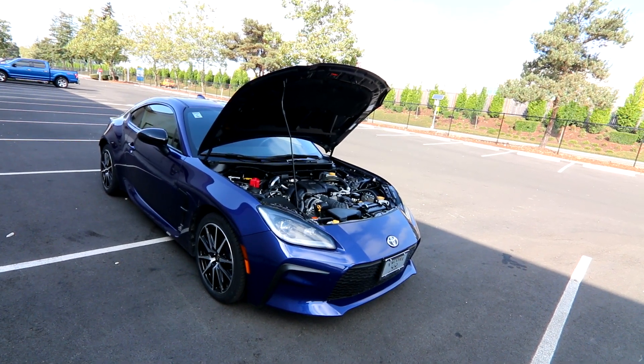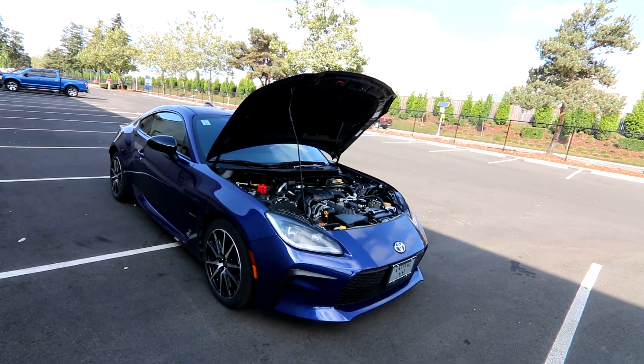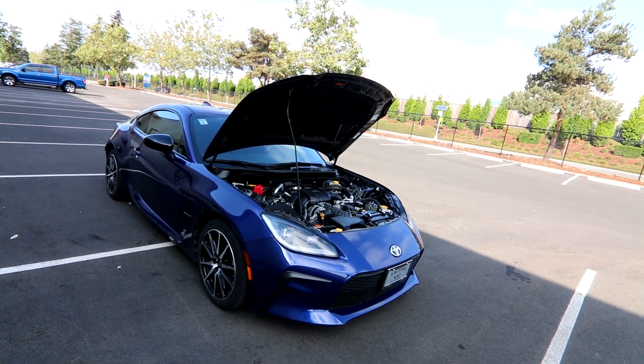It was a really popular series that kind of put the 86 on the map, and Toyota is clearly keeping that theme alive with this product right here. I think it's a natural evolution to that concept.